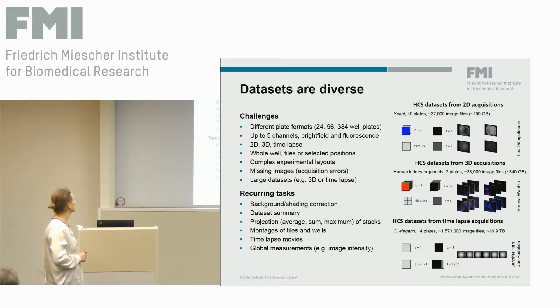We identified common tasks for all these datasets that often need to be performed: for instance, background or shading correction; projections like sum, average, or maximum projections; montages so users can see the whole well or even the whole plate; and also first measurements in the images to assess the quality of the experiment.